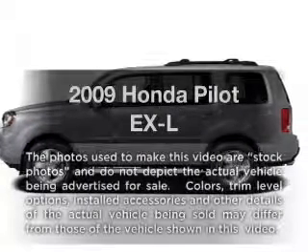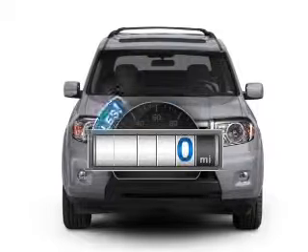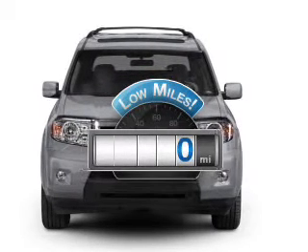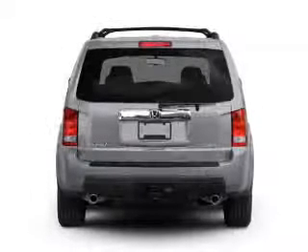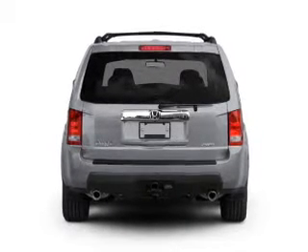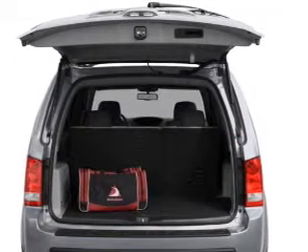Presenting the 2009 Honda Pilot — this is the set of wheels you've been looking for. A low odometer reading makes this vehicle a great value at this price. With a reliable 6 cylinder engine, the powertrain includes 4 wheel drive that responds smoothly to its 5 speed automatic transmission.